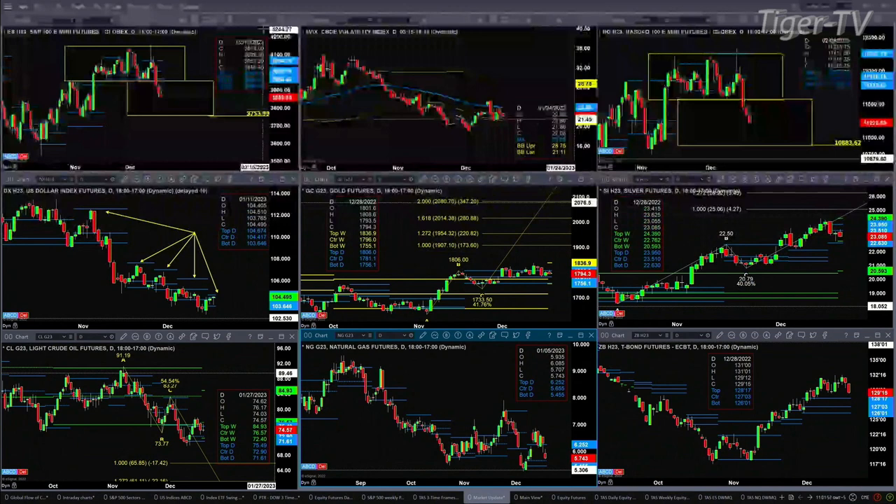Looking at the U.S. dollar index, it has a buy-the-dip point bottom. It will change its trend, meaning a move to the upside, if we see a close above the top of the daily profile. Watch 104.67 — if price closes above that level, the U.S. dollar index will likely head higher and equity markets will head lower.